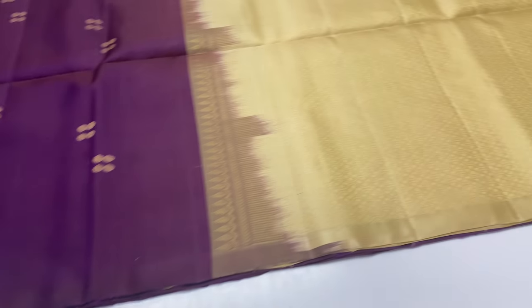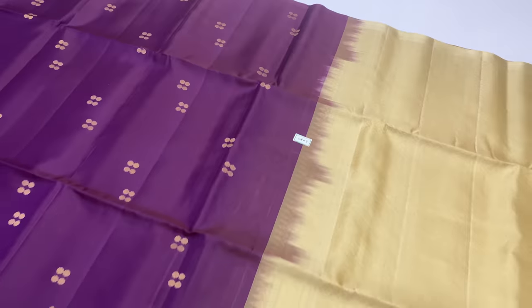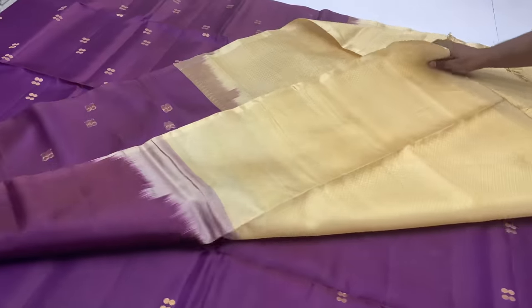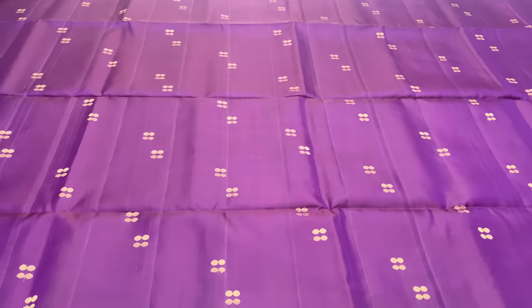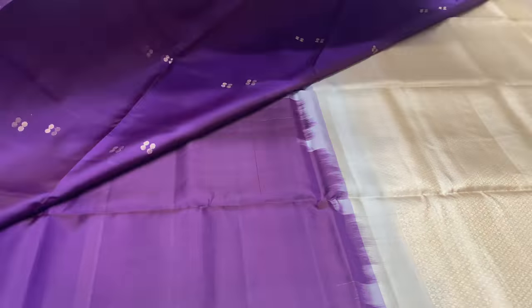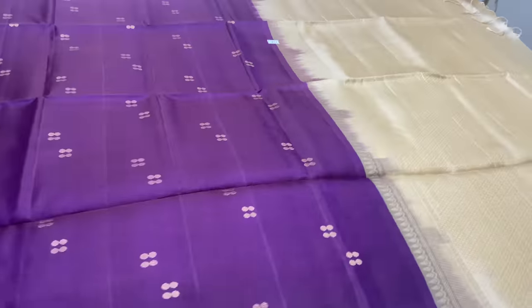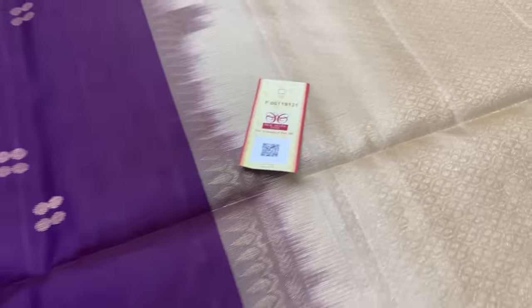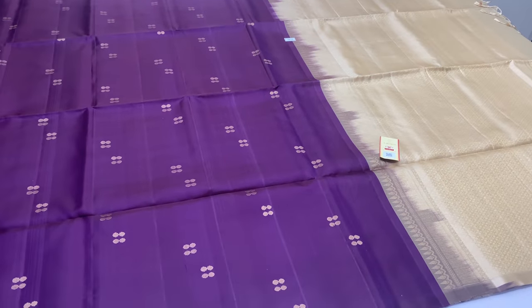Coming with Silk Mark certified sarees. Price is 6,000. Each saree comes with a Silk Mark label attached at the time of purchase. Thank you for watching.